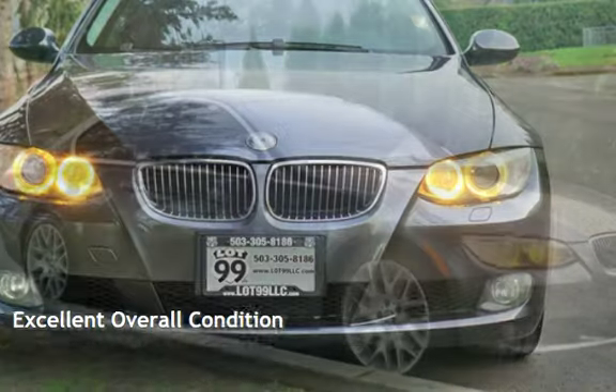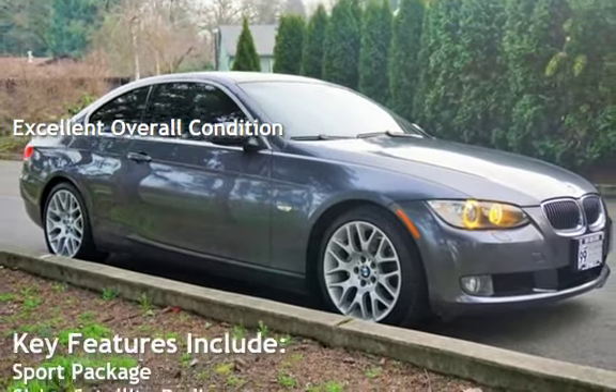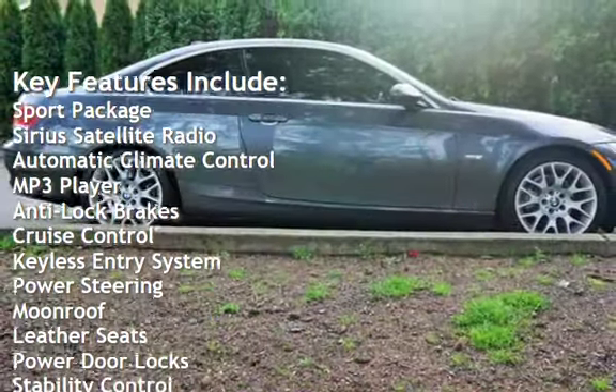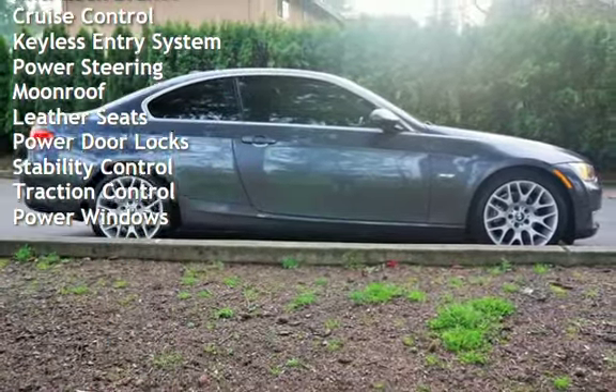This vehicle is in excellent overall condition. Key features include: Sport Package, Sirius Satellite Radio, Automatic Climate Control, MP3 Player, Anti-Lock Brakes, Cruise Control, Keyless Entry, and Power Steering.